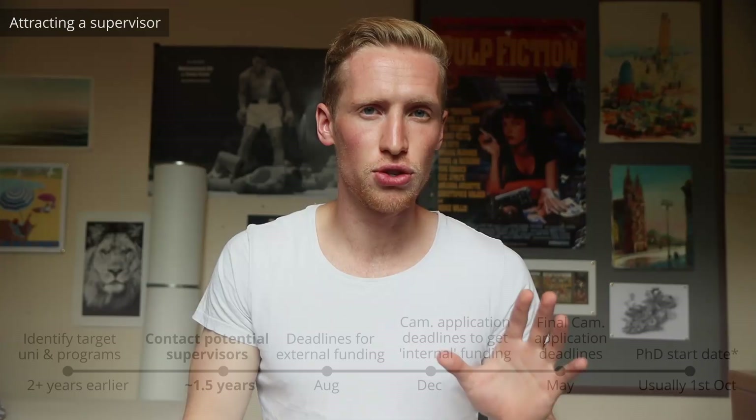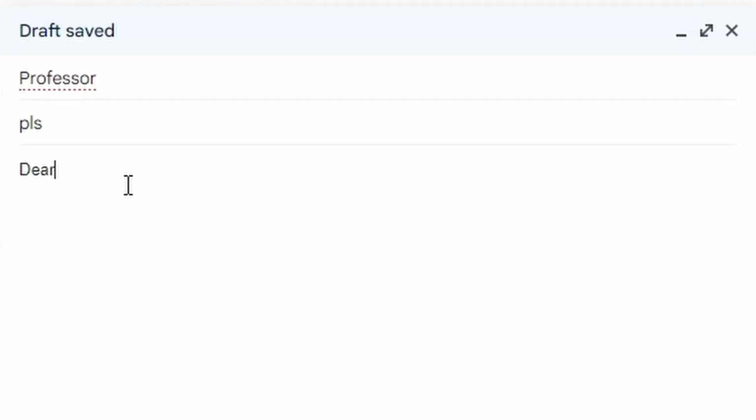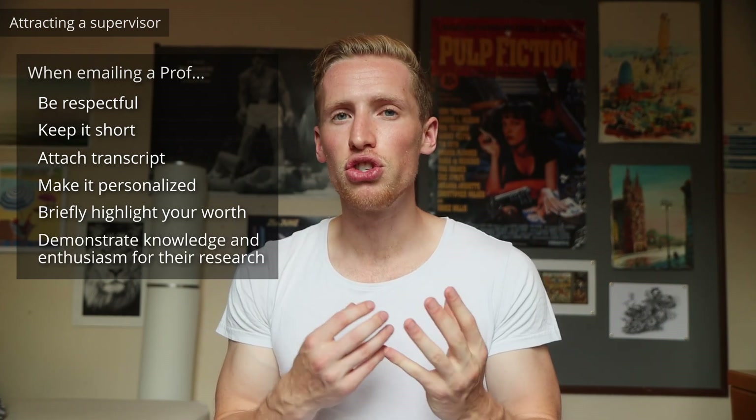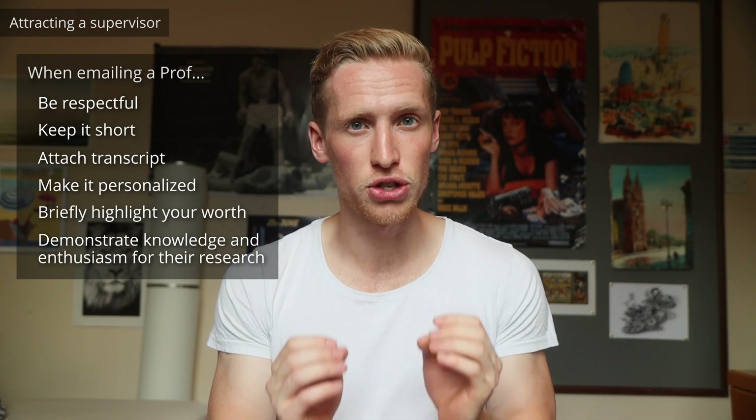The CV really is the most important thing to get into a high-level PhD. Once you have that nice CV, the next thing to do is to start getting in touch with potential supervisors, and there are two main ways to do this. The first is to randomly email them. You want to be careful here because top-level academics get hundreds of emails per day, and if there's anything about your email that annoys them, they'll just bin it immediately. A couple of things about your email: you want to make sure you're respectful, keep it short, attach your transcript, make it personalised, and briefly highlight why you're worth their time.